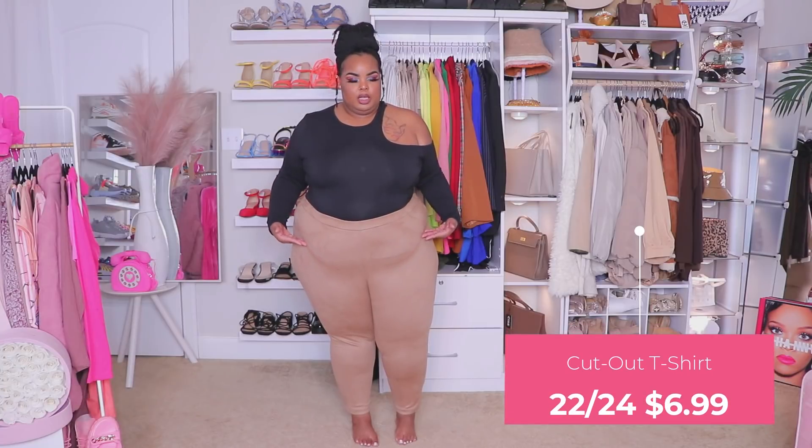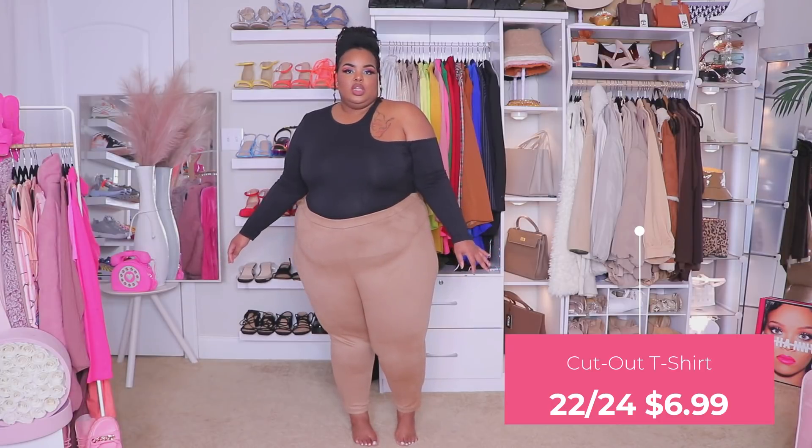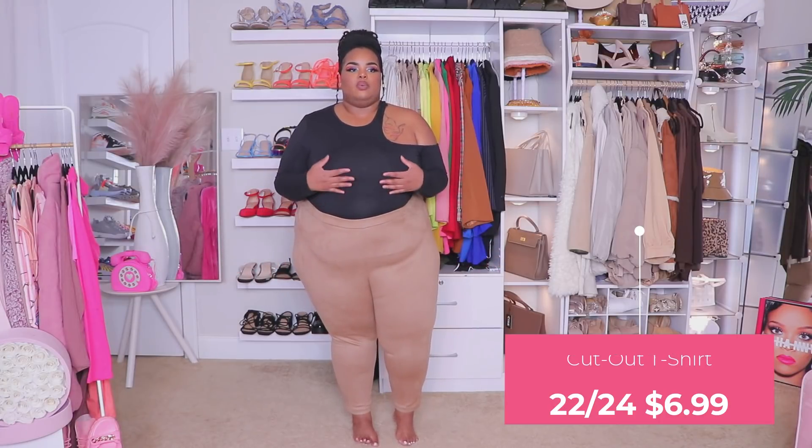This cutout top comes to about here — I have it tucked in. It's really lightweight and I'd wear a black bra, but probably something with more lift. I absolutely love the cutout — it's really edgy and cute but still classy.